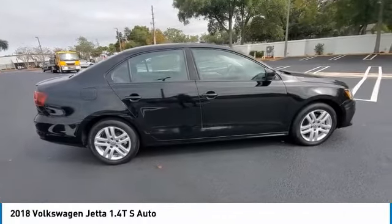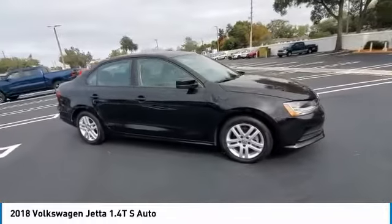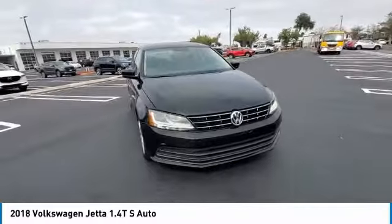Make a great choice today with the 2018 Jetta. The Jetta is a premium car that is family friendly with a great price. Agile and confident handling. Volkswagen Jetta.